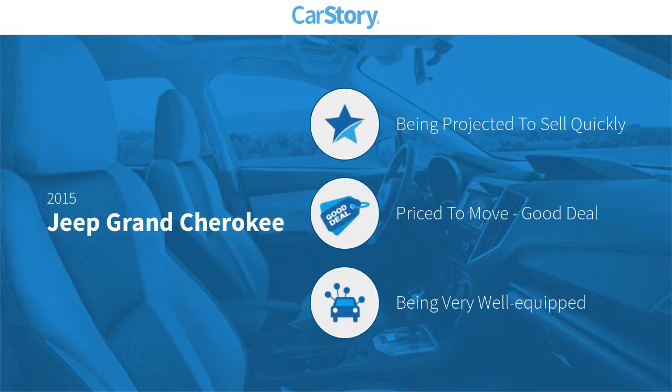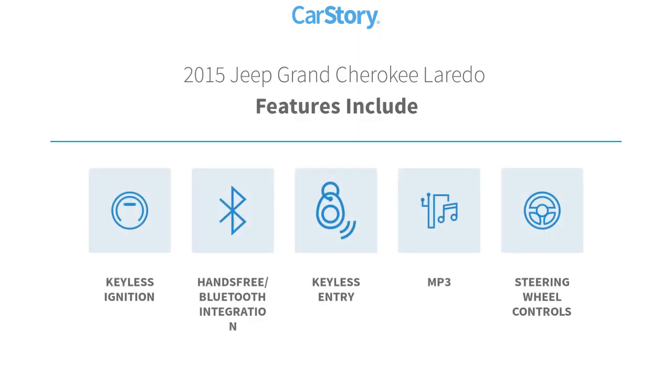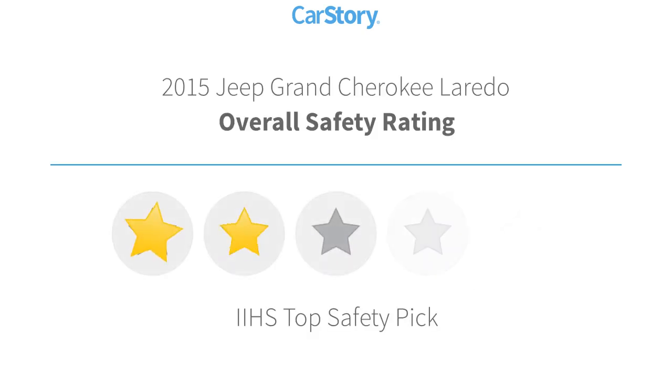CarStory research indicates this vehicle as a good deal and loaded with features. Features also include keyless entry, keyless ignition, steering wheel controls, MP3, and hands-free Bluetooth integration.